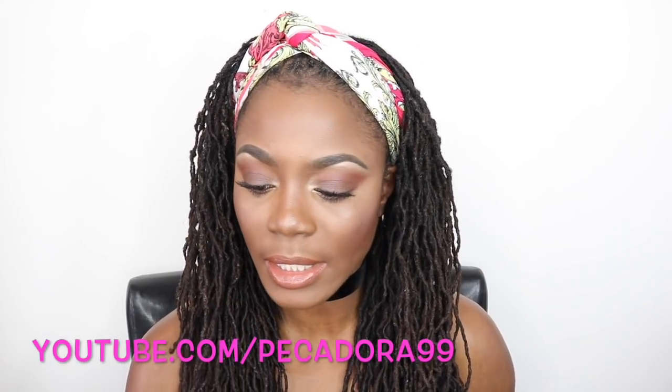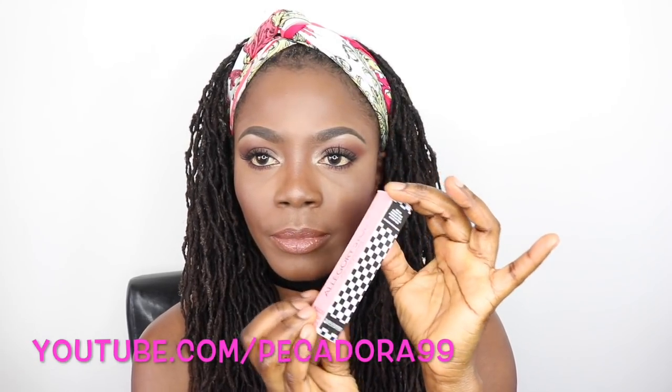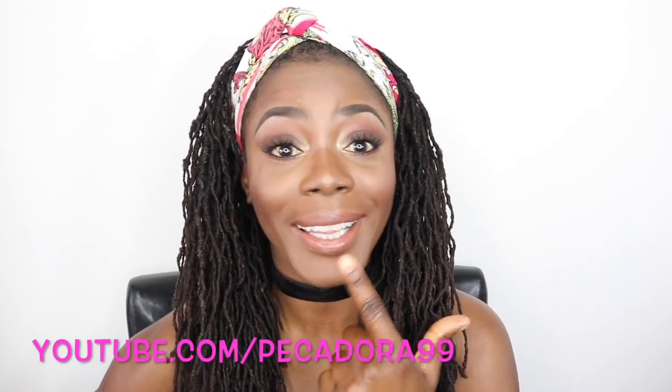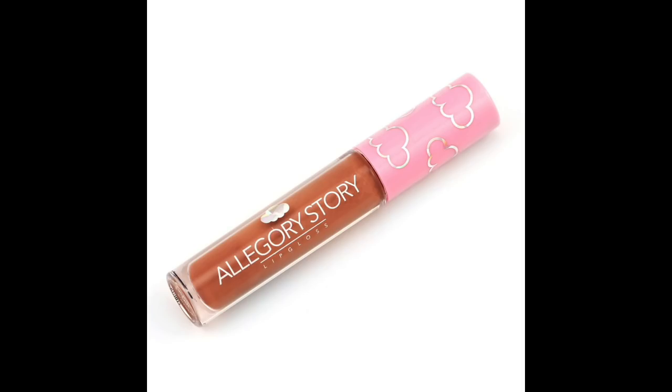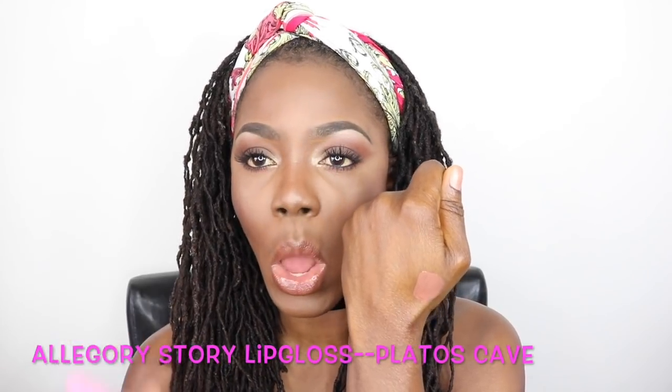The next thing from the box is a lip gloss from Allegory Story Cosmetics — very cute packaging. This is actually what I'm wearing on my lips today and I love it. It's a nude color — the shade is called Plato's Cave and it's a perfect nude for a woman of color. I used Jordana's brown lip liner around it and then applied this all over my lips. The consistency is not sticky and it's very moisturizing. This lip gloss goes for $15.